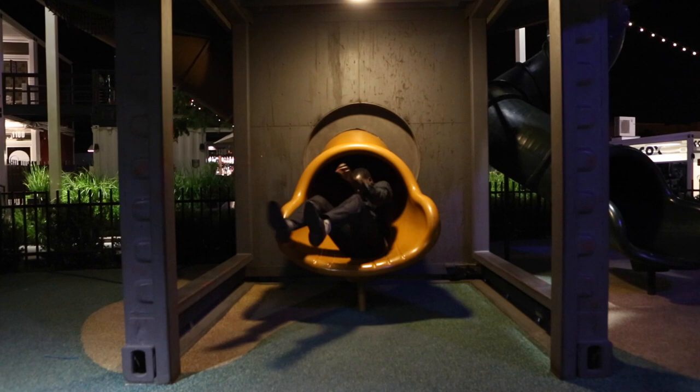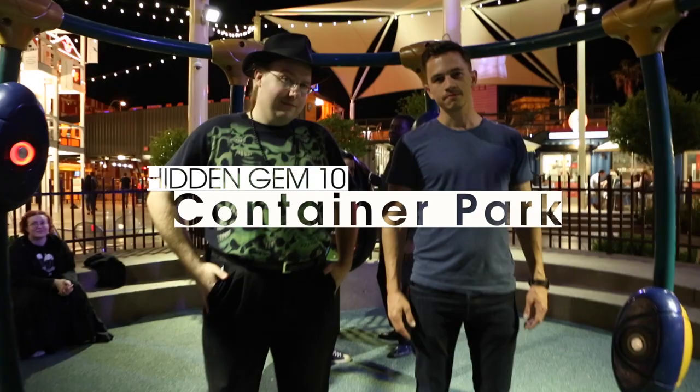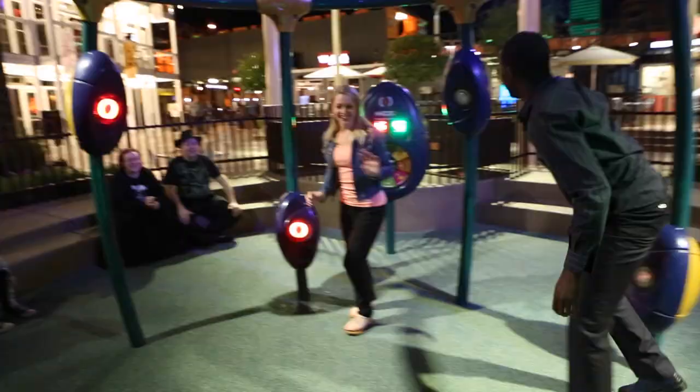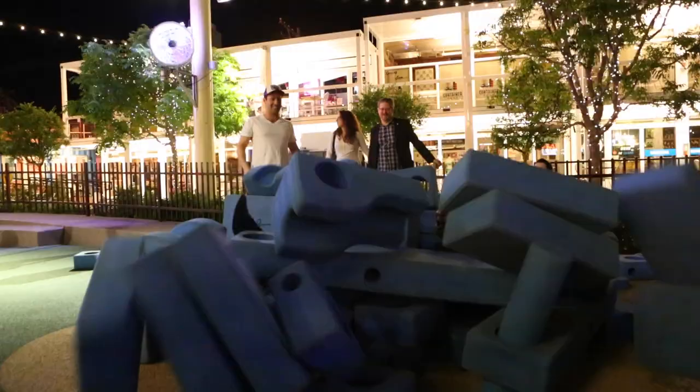Last year's Vegas Magic Block Party was filmed right here. This is a 1951 Studebaker, for those who are curious. If you came here looking for magic, here's a clip from the Magic Block Party filmed at Container Park.